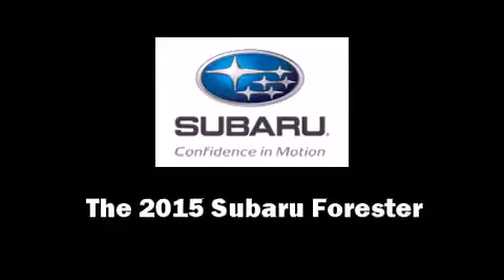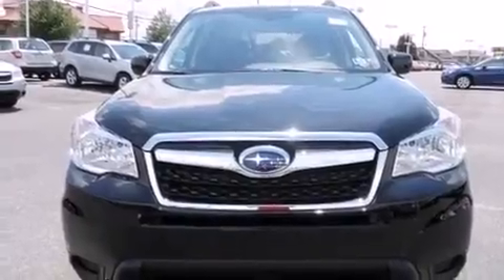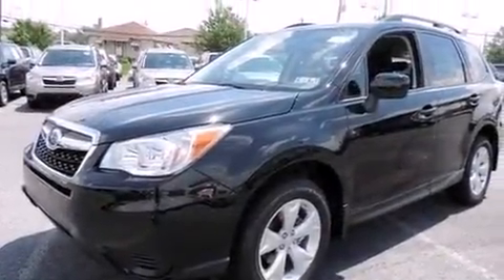The 2015 Subaru Forester. Smooth gear shifts are achieved thanks to the 2.5-liter four-cylinder engine. And for added security, Dynamic Stability Control supplements the drivetrain.